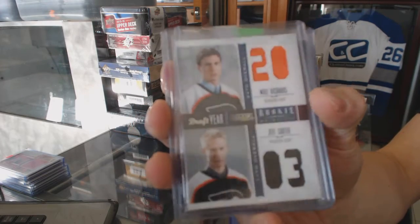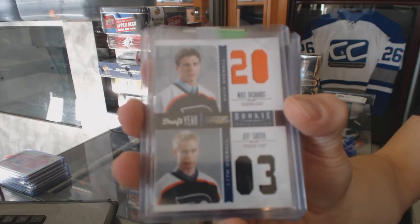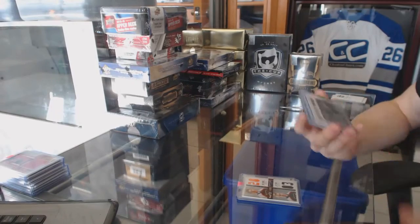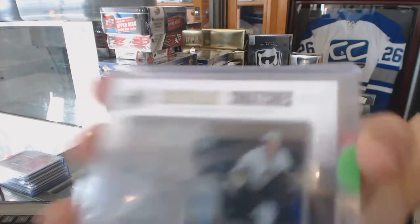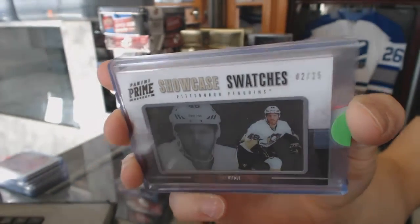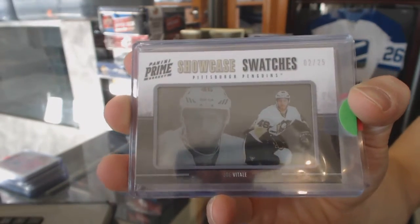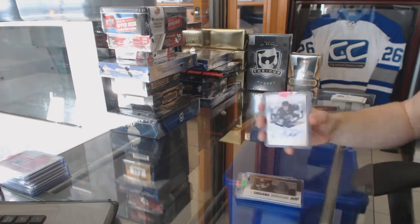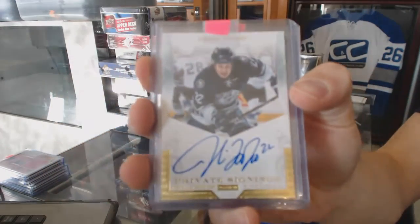We've got an 11-12 Panini Anthology Draft Year dual jersey for the Philadelphia Flyers — Mike Richards and Jeff Carter. We've got an 11-12 Panini Prime Showcase Swatches number 2 of 25 for the Pittsburgh Penguins, Joe Vitale. We've got an 11-12 Panini Private Signings for the Nashville Predators, Jordan Tootoo.